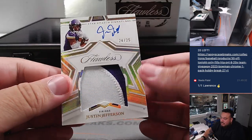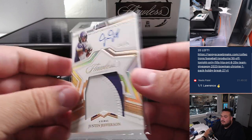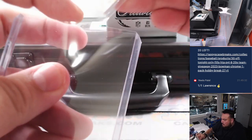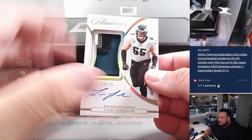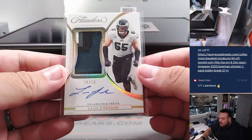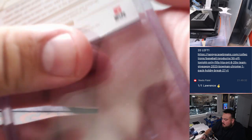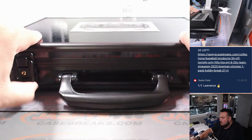How about some Justin Jefferson? Very nice right there, 24 out of 25 - that's going to the Minnesota Vikings, prime time. And last one here is for the Eagles, and it's Lane Johnson - four-color patch and autograph for the Eagles, going to Matt Smith straight up, 10 out of 15. That is a very nice one there.